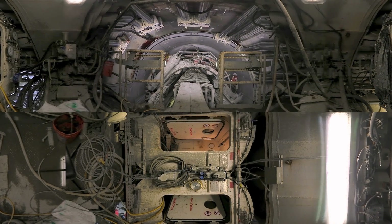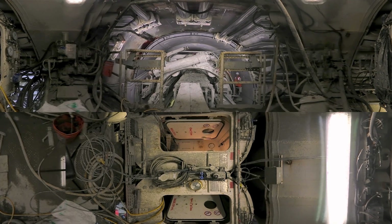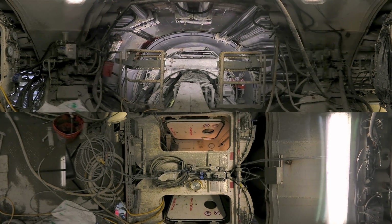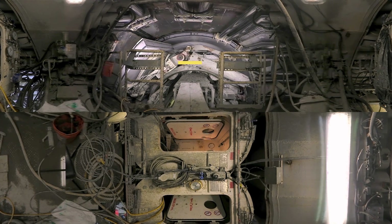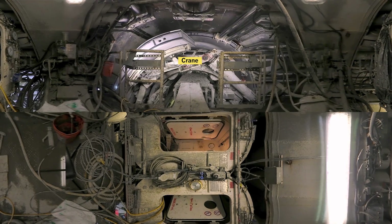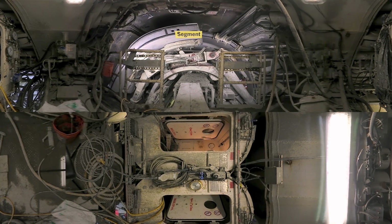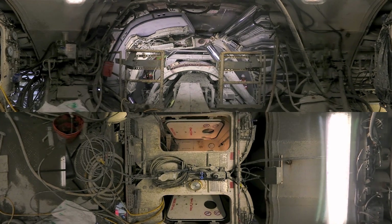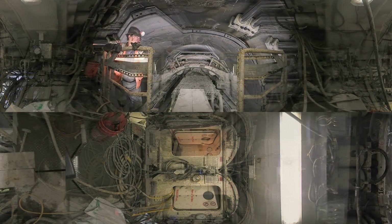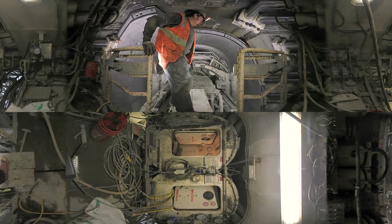The front end of the TBM is a maze of ladders, catwalks, engines, and hoses of all diameters, coiled, looped, and snaking in and around the ring building apparatus. The special crane rotates like the hands of a clock, positioning the six segments around the circumference of the tunnel. Once one segment is positioned, hydraulic jacks hold it in place as the crew positions the next. Eventually, each piece is held together by their weight and by a series of large lag bolts.